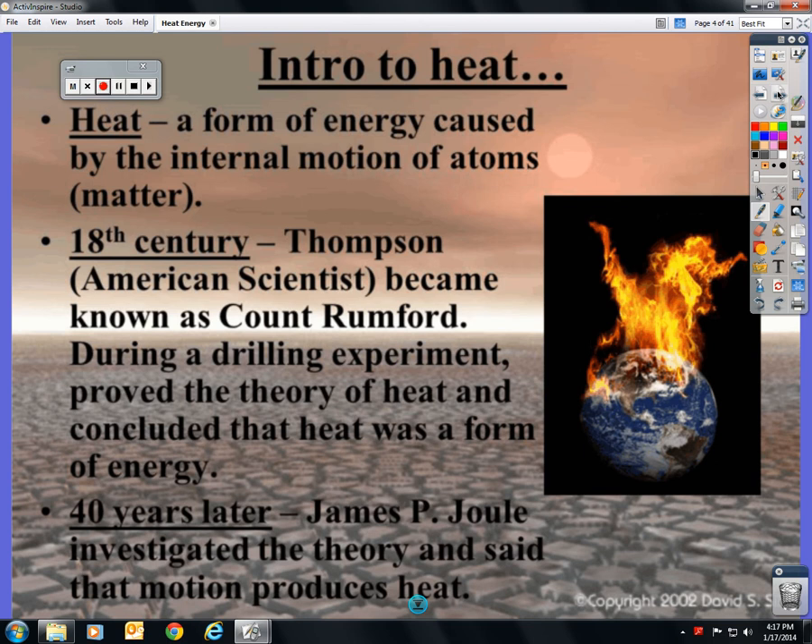Heat concluded and proved that it was really just energy. Forty years later, James P. Joule — that's where we get the term joules — investigated this theory and added to it that motion is what produces heat. Friction. The faster it moves, the more friction there is, the hotter it gets.